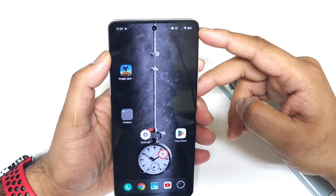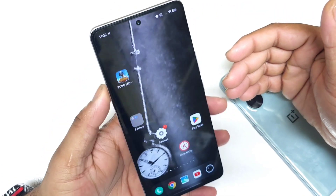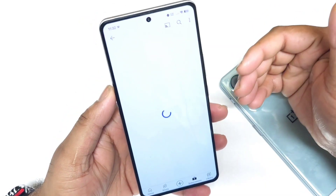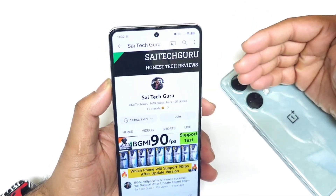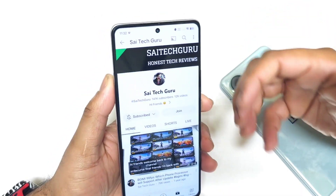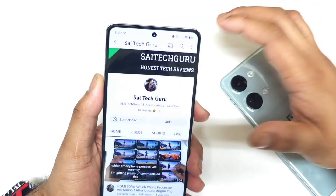Hi friends, welcome back to the channel Sightaker. This time I'm going to talk about the review of the iKunio 7 device after more than 125 days of usage. It's been more than 125 days and this is a quick long-term review. I'm getting so many comments on this device, so I'm going to explain my experience regarding overall performance, battery backup, display, and all other aspects.